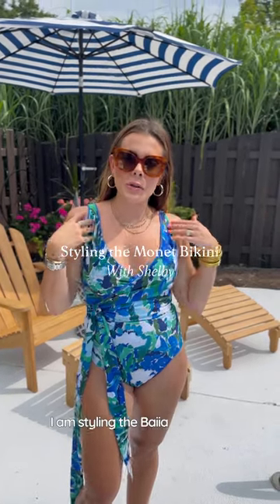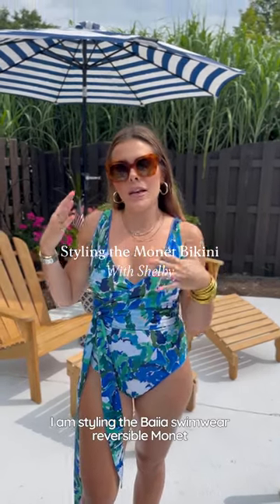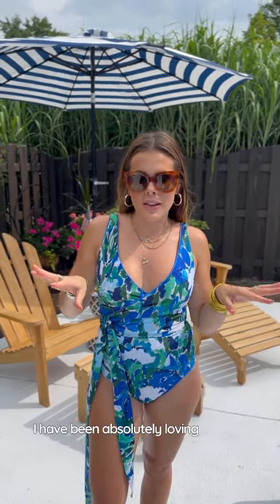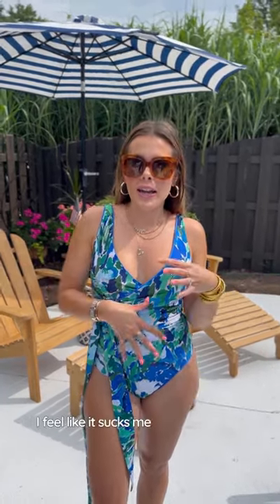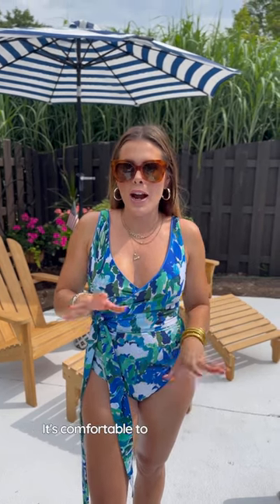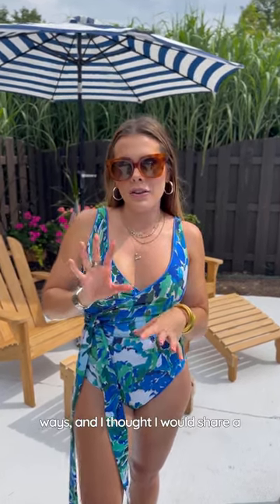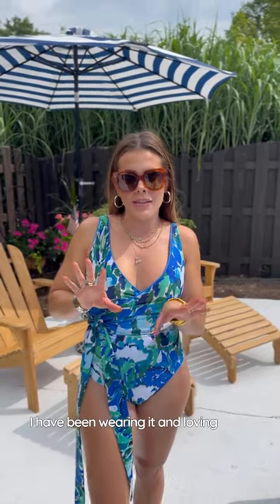Hey y'all, I am styling the Bias Swimwear Reversible Monet bikini top and high-waisted bottom today, and I have been absolutely loving this suit. I feel like it sucks me in in all the right places, it's comfortable to wear, and I can chase Vaughn around in it to boot. I love this because I can style it so many different ways, and I thought I would share a few different ways that I have been wearing it and loving it this summer.